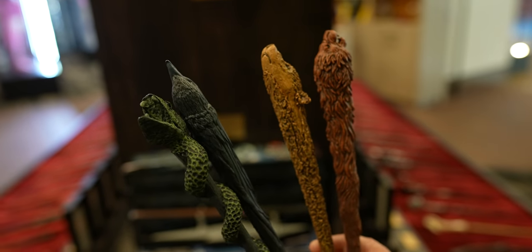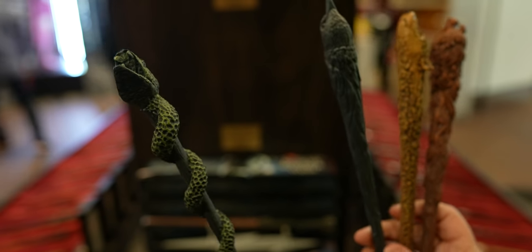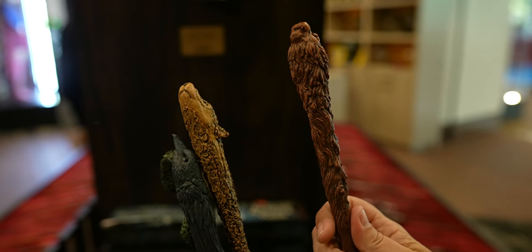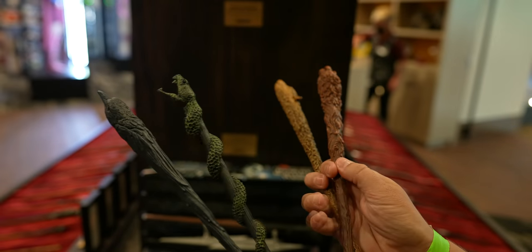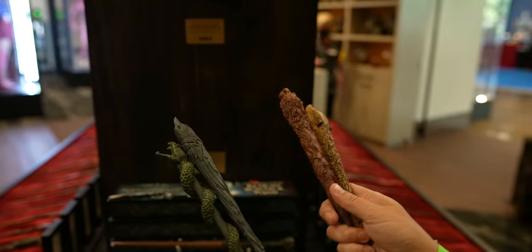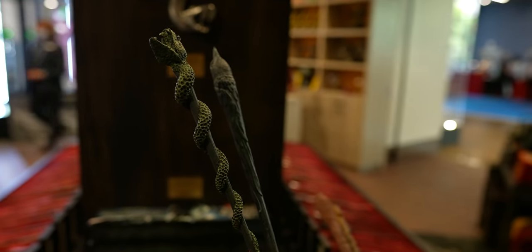They also have wands for the specific houses — a green snake for Slytherin, the blue raven for Ravenclaw, the yellow badger for Hufflepuff, and the red lion for Gryffindor. Technically Peter is a Gryffindor, but can we all agree he's either a Slytherin or a Ravenclaw? No — Gryffindor!